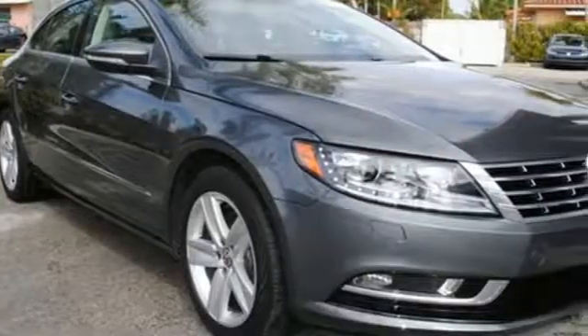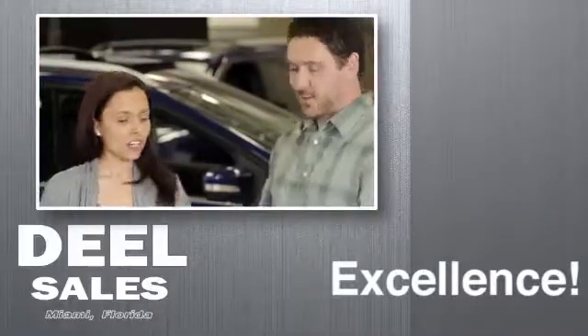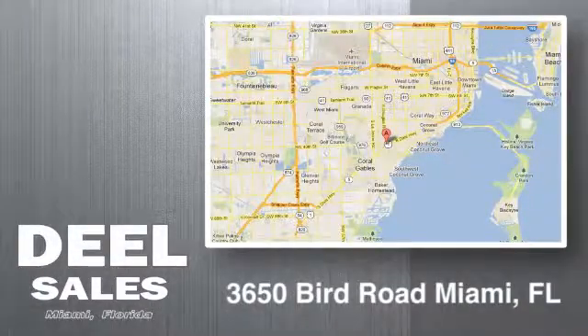Enjoy every drive in a Volkswagen. Hurry in today for a test drive. Deal Sales in Miami is your local dealership committed to excellence. Call, click, or stop in today. We're conveniently located at 3650 Bird Road in Miami.